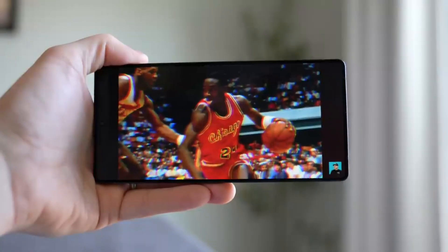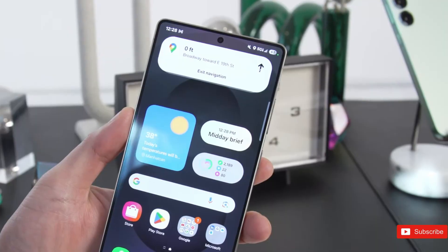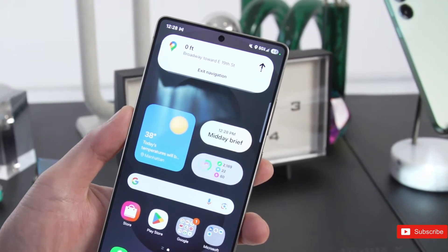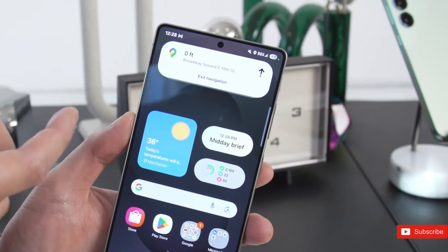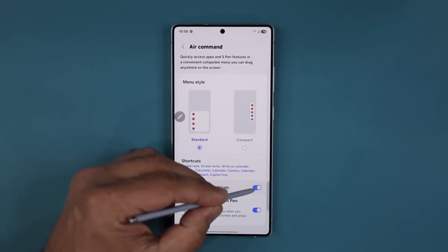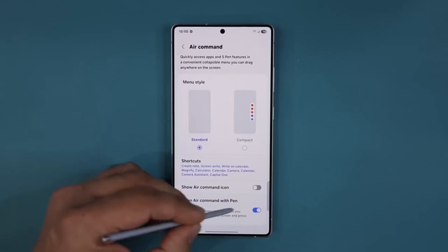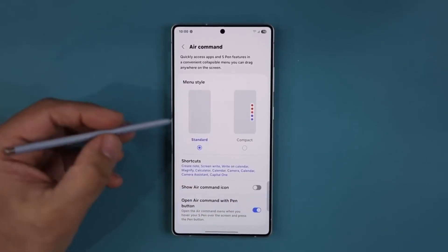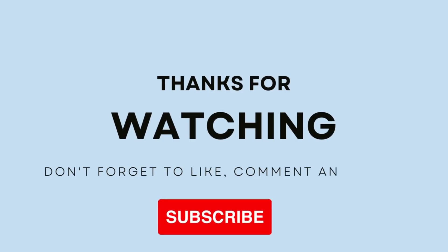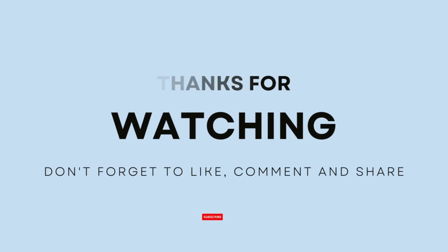Pricing is frequently the final critical piece of information to be announced, and that is unlikely to change with the Galaxy S26 series. The only thing we can say with any certainty is that pricing will stay the same as the Galaxy S25 range. However, US trade policies — namely Trump's tariff war — could force Samsung's hand into adding a higher price tag, even if the rise isn't huge. We'll know more before the end of 2025, so stay tuned. That's all we know for now — we'll keep you updated as soon as we have more information.